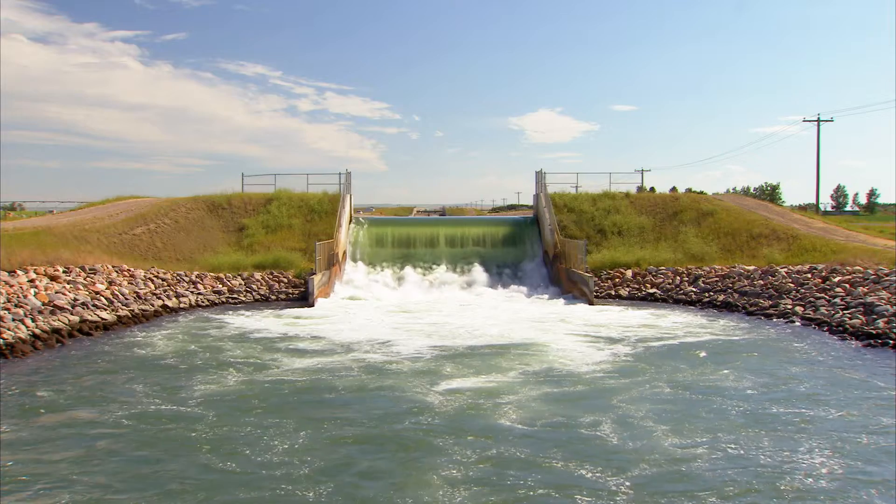Hi, my name is Asfer and I'm a sustainable energy technologist. Sustainable energy is energy that's derived from renewable natural resources such as the sun, the wind or water.